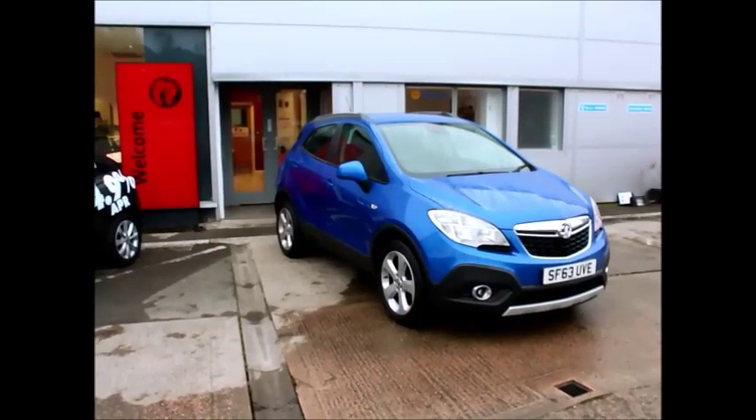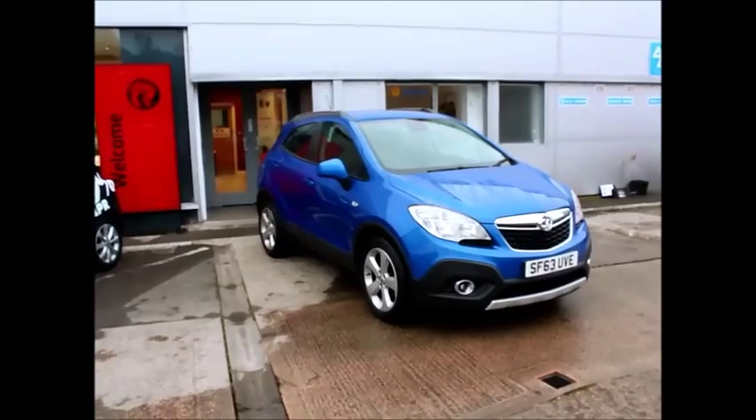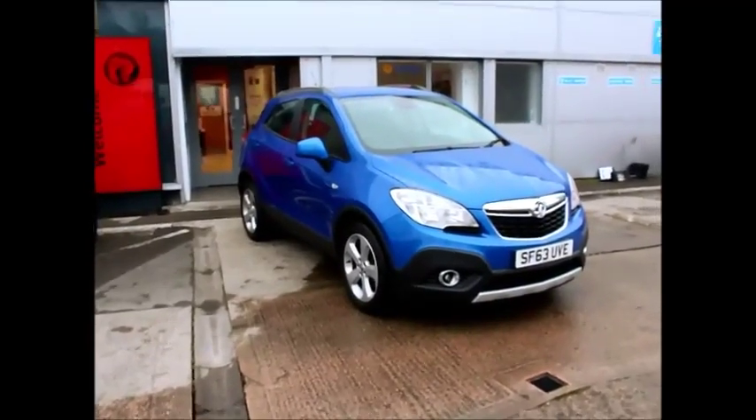Welcome to Now Vauxhall. Here today we have a Mokka 1.6 petrol exclusive finished in Verocca blue, fitted with a manual gearbox.